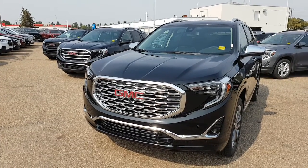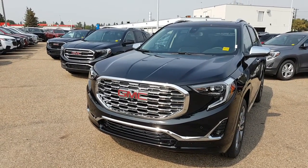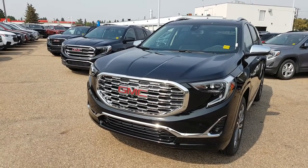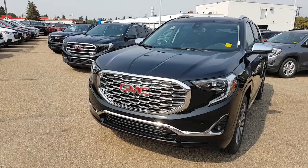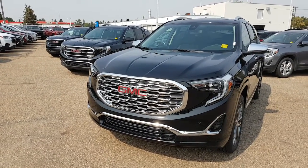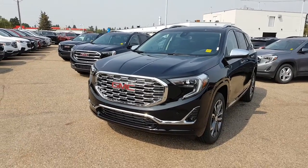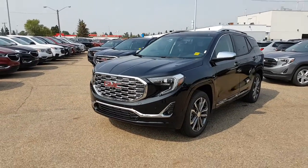Hey folks, Tony here with Northgate GM. Today we're going to be taking a look at the fully redesigned GMC Terrain. As good as the previous version was, this one definitely takes it to the next level. We're going to be taking a look at the Denali trim, the SLT, and also the SLE model, so you can get a quick breakdown of the differences between them.